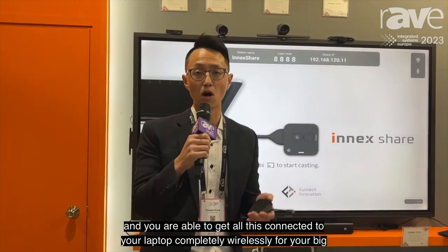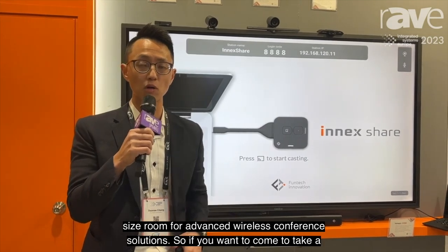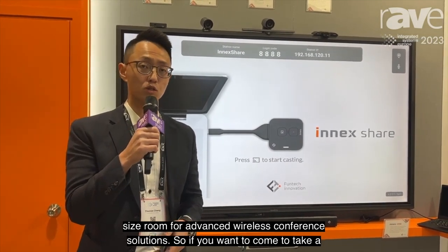You're able to get all this connected to your laptop completely wirelessly, for your big size room, for advanced wireless conference solutions.